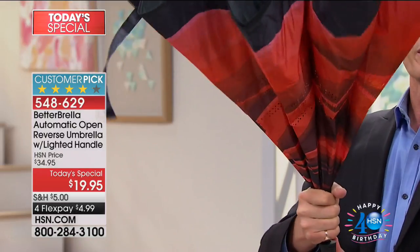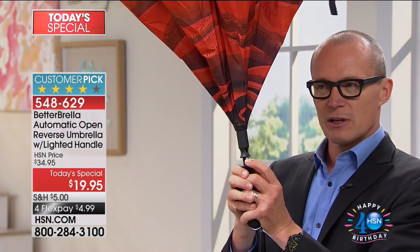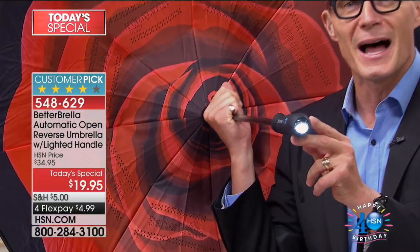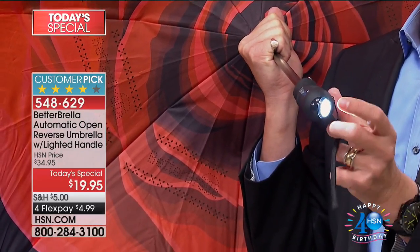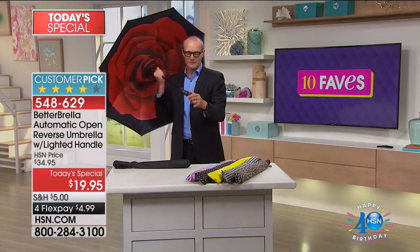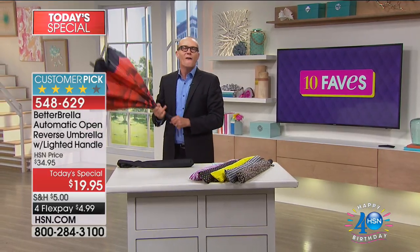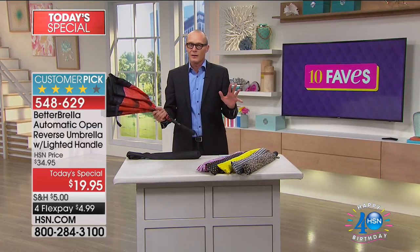When you close this umbrella, all the water stays inside — it doesn't go on you, it doesn't go on the car, it doesn't go inside. Press a button and up she goes. On the base there's an LED swivel light — that's a powerful LED light. The price is $19.95, and we're doing four flex pays, so that's less than five dollars. Shipping is five dollars, and every additional umbrella you buy ships for just $2.50.